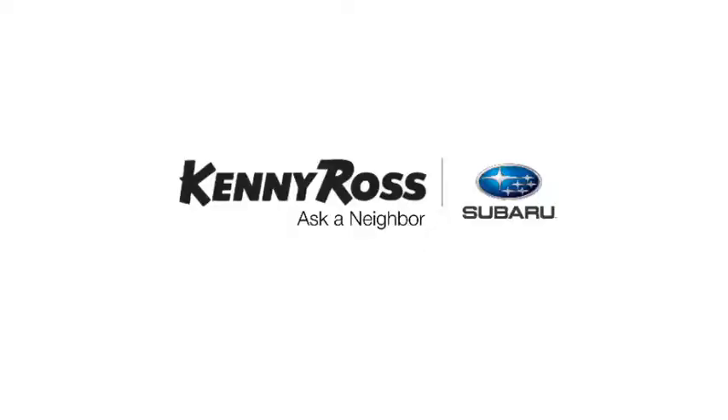That's the thing — if you promise something, you deliver what you promise. Kenny Ross Subaru: home of the 30-day price promise.